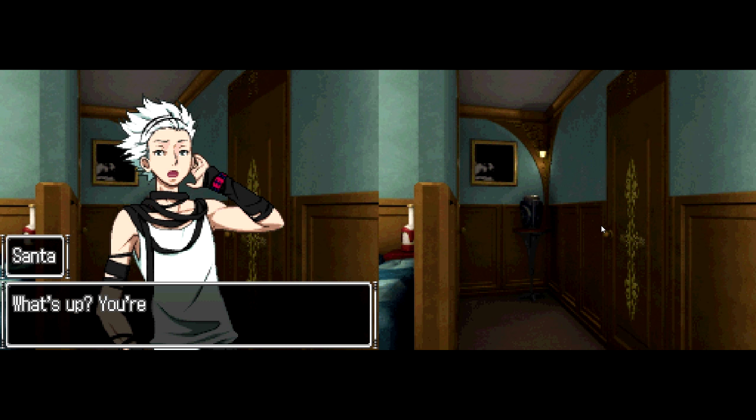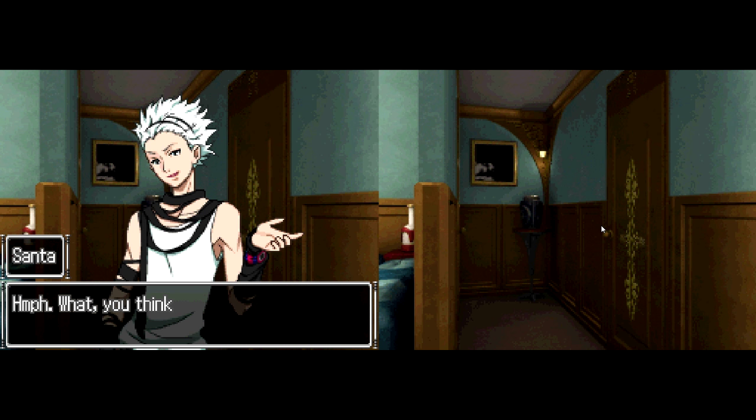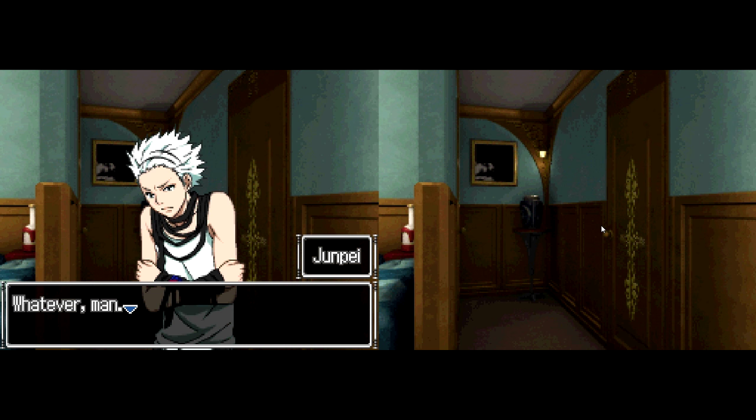What's up? You're going back already? Well, I can't just leave June there by herself. What, you think you're her knight or her protector or something? You're creeping me out. Whatever, man. I'm going.